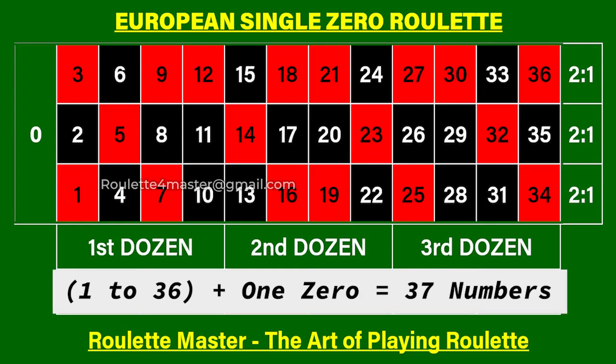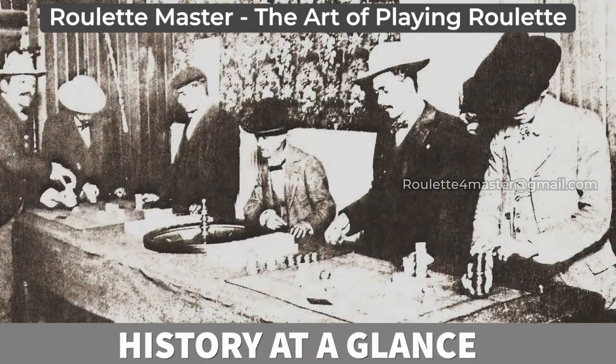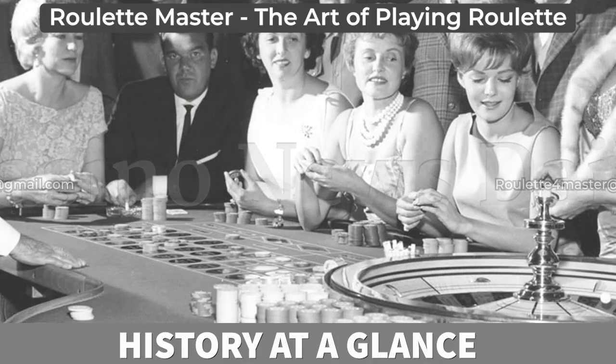There are a total of 37 numbers in a French or European style Roulette wheel with a single zero, and 38 numbers in an American style double-zero Roulette wheel. That's all about the game of Roulette and now we will go a little back into the history to see how this iconic game came into existence.